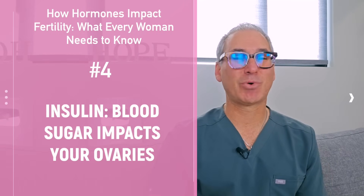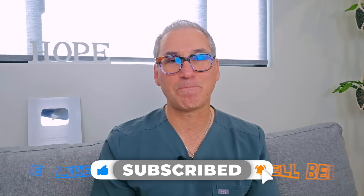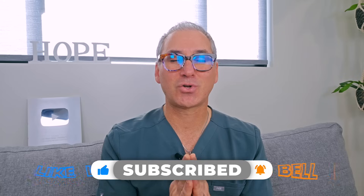Number four is insulin. You might be scratching your head saying insulin — I didn't even think that was a hormone! Before I dive in, please drop any comments or questions below and let me know which of these points is most valuable for you. I want to be here as a resource to support all of you on your fertility journey. If you like this video, give it a thumbs up, and subscribe if you haven't already.